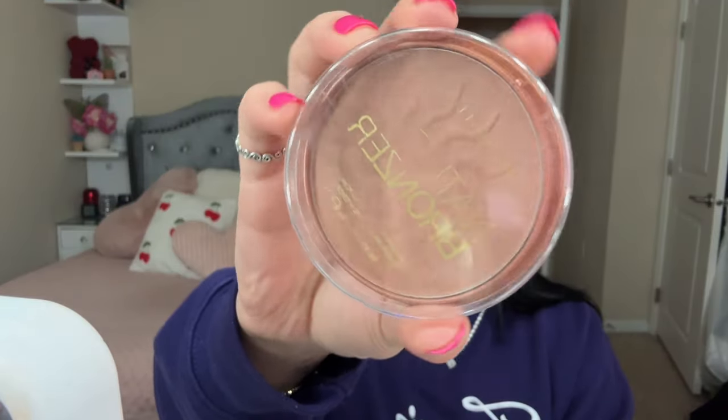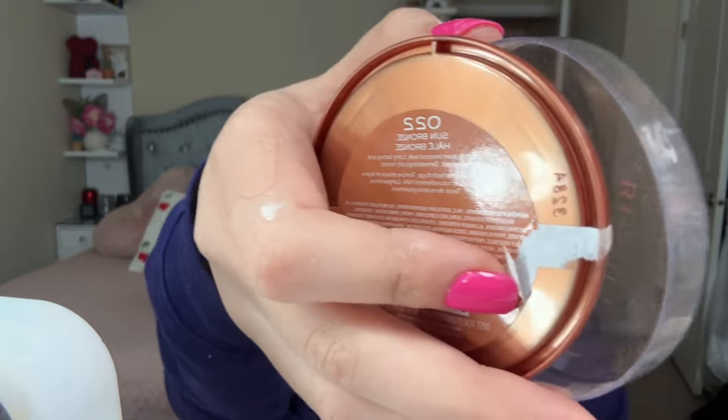For contour I'm using the Essence Contouring Dual Palette in the shade Darker Skin — it's a cool-tone powder that accentuates your cheekbones. For bronzer I'll be using the Rimmel Natural Bronzer in the shade Sun Bronze. Your bronzer should be warm-toned and helps make it look like you've gotten some sun and blend in your foundation if you're looking too pale. But bronzer is not meant to define your face — that's what contour is for. You can do one or the other, or both like I do.